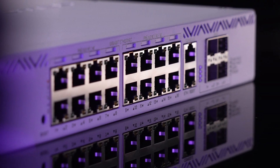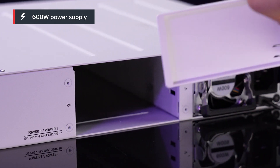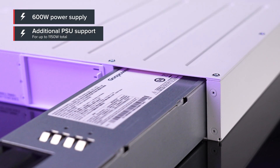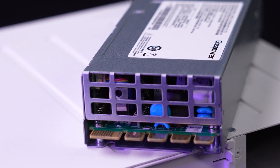The switch comes with a solid 600 watt power supply, and we've reserved extra space for an additional PSU in case you need to raise the power output all the way to 1150 watts. Here's the extra PSU, by the way — you can order them separately, but do check the power consumption of your setup. You might not need the extra wattage after all.